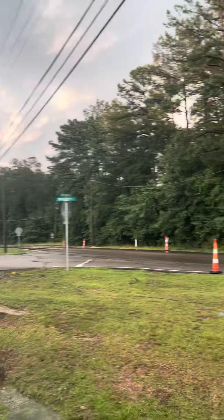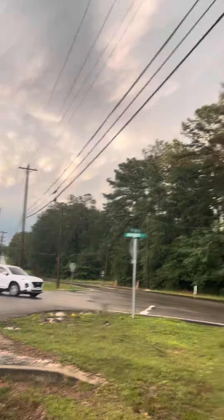Gotta love the weather in South Mississippi — we get out here getting cable pulled, get everything on the ground, and here comes a bunch of rain. We're about to get soaked. Rain's gone now, everything's a little bit flooded around here, but time to get back to work.